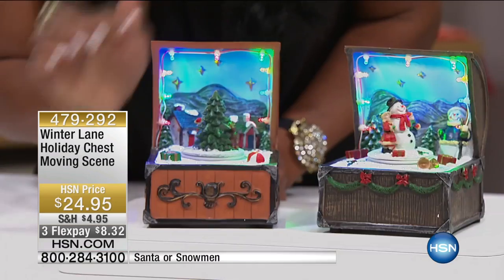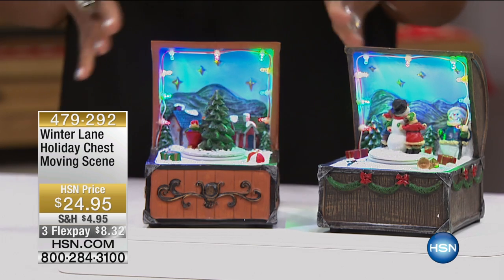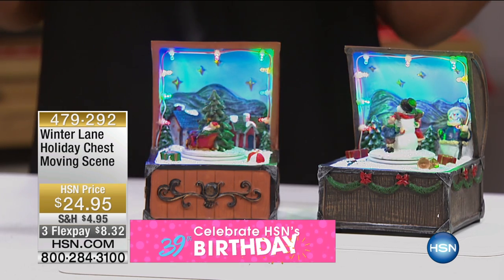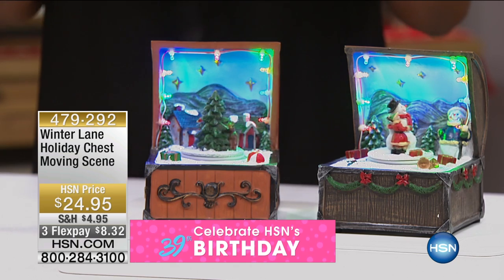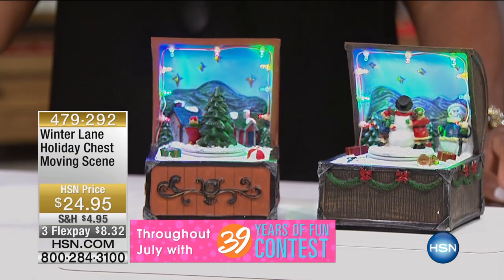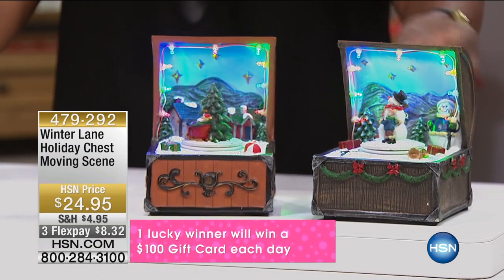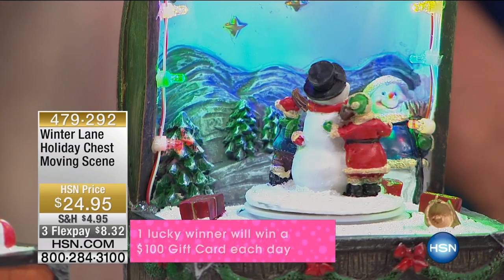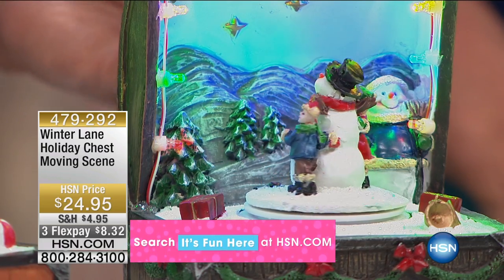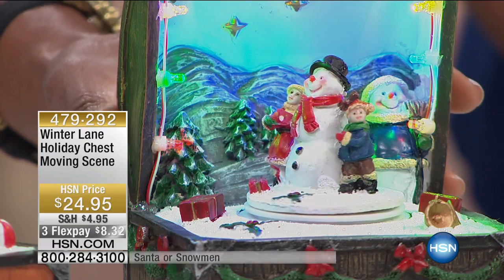We also have Santa dancing around the tree. I love having very modern, light, and bright decor in my home. You love all the things that are mirrored, but there's something to be said about having collector's items that are nostalgic, that have movement, that have light, and that we collect year after year. If you know you love to collect these sweet little scenes...